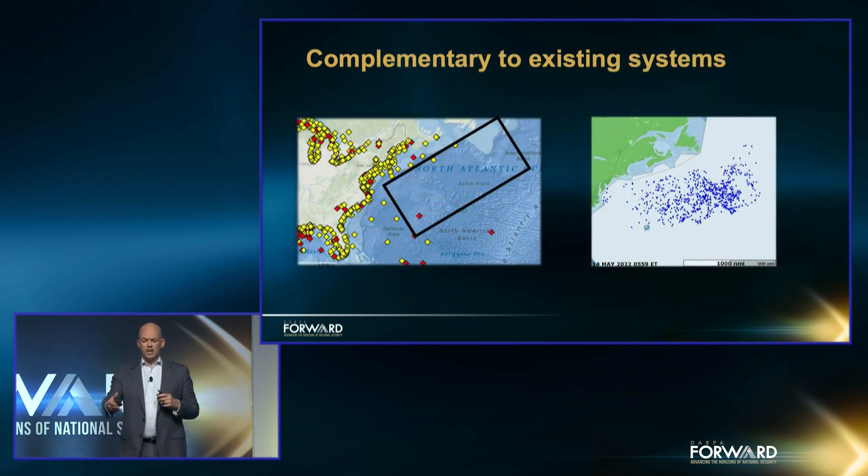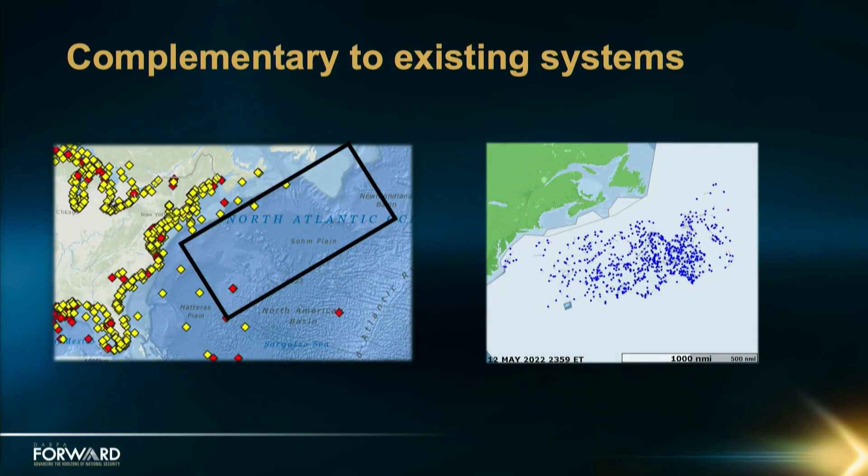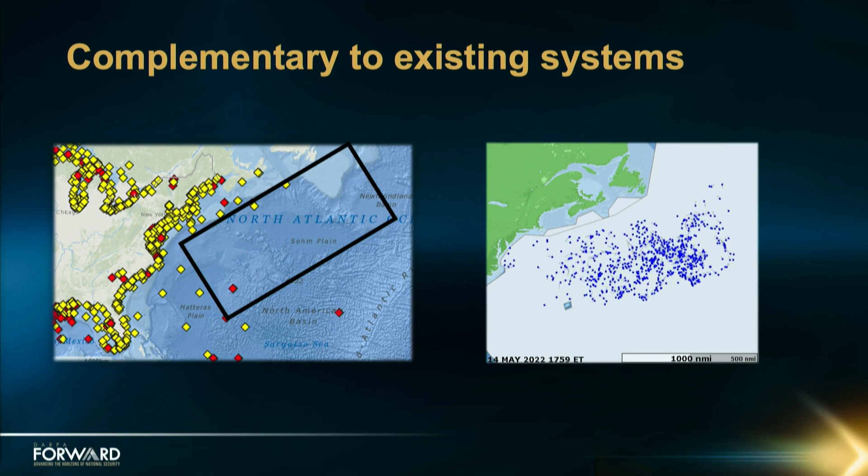This is what our field looked like in the Atlantic on the 14th of May this year. At the end of March, we deployed 1,500 floats off the Chesapeake Bay, and about two months later it had propagated into that wide area about the size of that rectangle you see on the left. All the yellow and red dots in the left-hand pane are those NOAA floats I talked about previously. So for probably a tenth of the investment, we're now covering this area at a much greater spatial and sensor diversity and time resolution than has ever been done before.